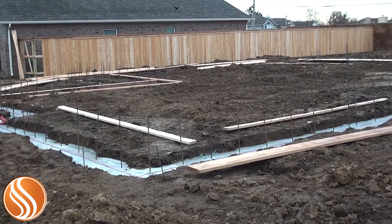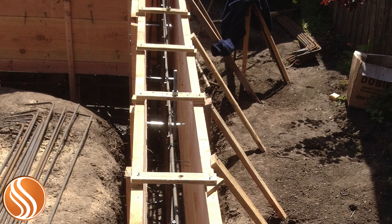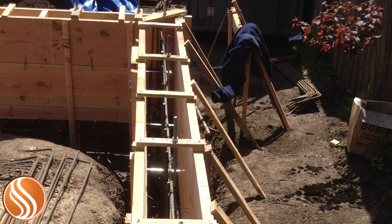Depending on the strength of the soil, a foundation can also require a stem wall. This is essentially additional foundation that sits above the ground and is created using wood forms in which the concrete is poured into, like a mold. Stem walls can also be created using concrete blocks.